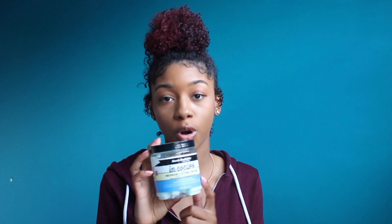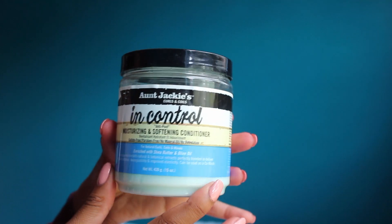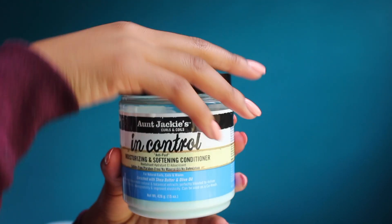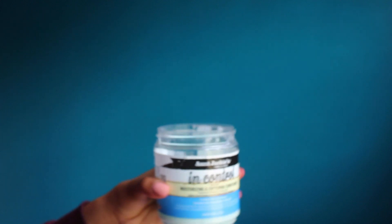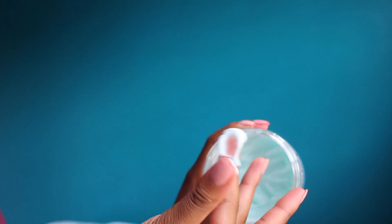The next product is Aunt Jackie's In Control — this is my favorite deep conditioner. You can use it as a deep conditioner or a co-wash, so it's a two-in-one. It leaves your curls super soft, and it works really well to detangle while deep conditioning. When I brush it through with my Denman brush it goes through really really smooth.